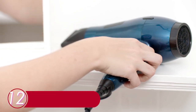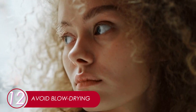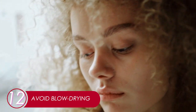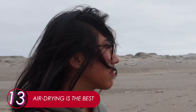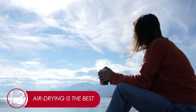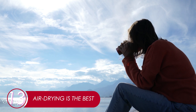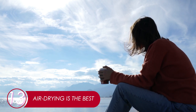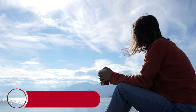12. Avoid Blow Drying. While it lets you dry your hair quickly, the constant heat takes away your hair moisture. In the long term, this can cause split ends. Only blow dry if you really have to. 13. Air Drying Is The Best. Just air dry — it's healthier and more natural. After a nice shower, brew yourself a cup of coffee and sit under the sun with your favorite book. Let the sun and air dry your hair.